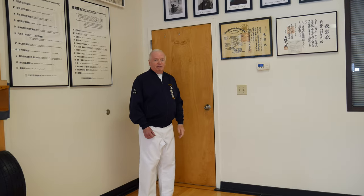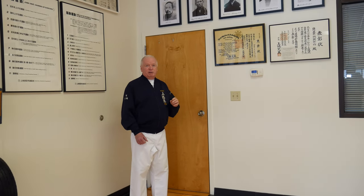Typically a shomen has calligraphy, a mini altar, and pictures of past and present masters. I'm very happy and excited to give you a little tour of our shomen and what each little artifact on the shomen means to us.